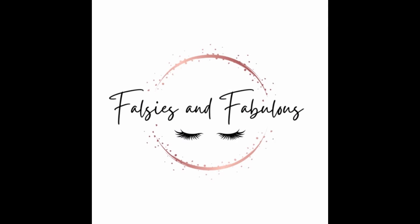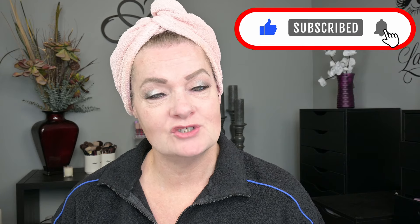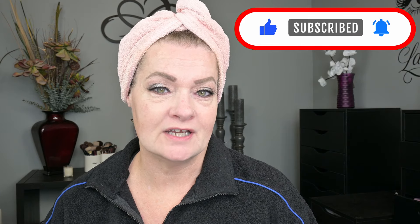Turns out I splurged a little bit. Good morning everyone, welcome back to my channel. My name is Jennifer and if you're new here I welcome you to go ahead and give me a thumbs up, hit that subscribe button, and ring that notification bell so you'll be notified every time I upload a new video.